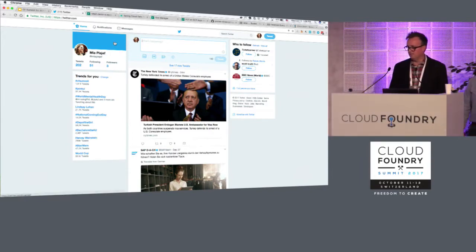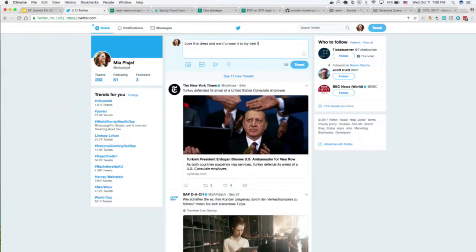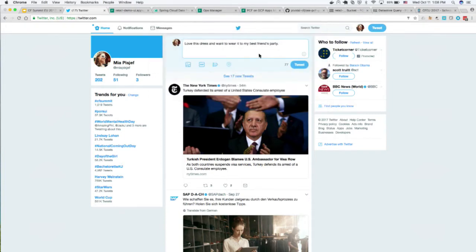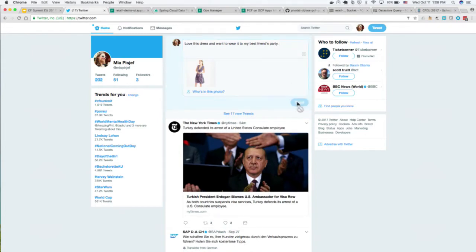I'm going to say something like: 'Love this dress and want to wear it to my best friend's party.' I can't actually see what I'm typing, but that works. Then I can attach a picture of a dress and tweet it.